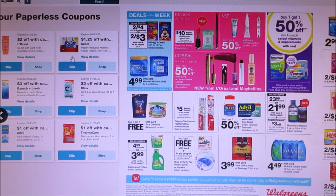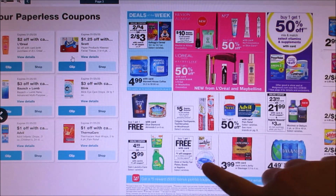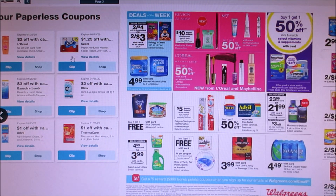Blue Diamond Almonds is buy one, get one free. I don't know if there are any coupons out there for it, but it's up to you guys. Dixie Plates and Vanity Fair is also buy one, get one free, plus there is a $1 off two coupon.